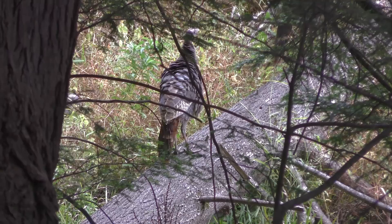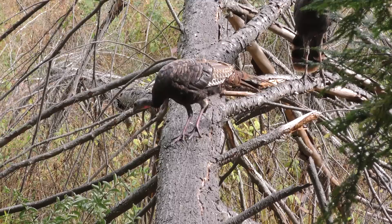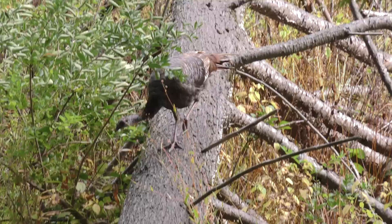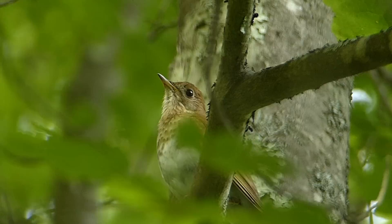It's late afternoon and some wild turkeys are making their way through the hemlock forest to an old beaver meadow — a dried-up beaver pond. The dense, weedy, brushy growth here gives them plenty of cover and protection as they comb through it looking for insects, and it's prime habitat for the veery with its ethereal song.